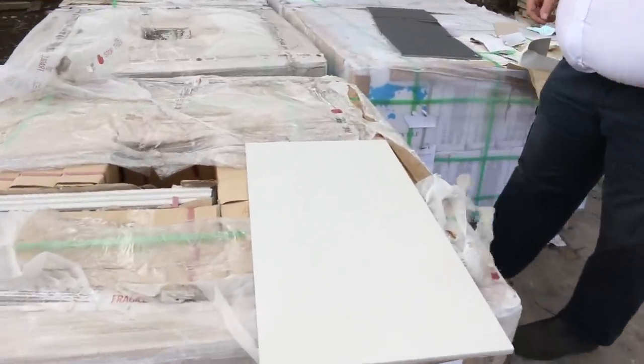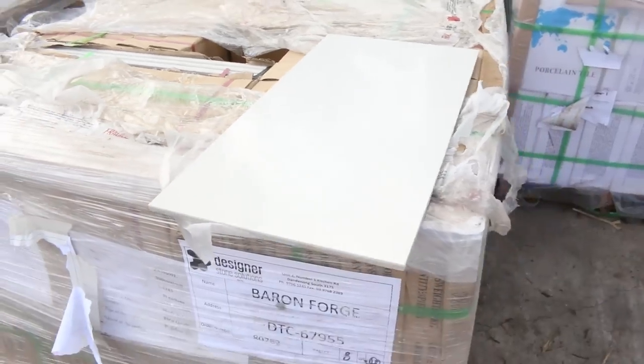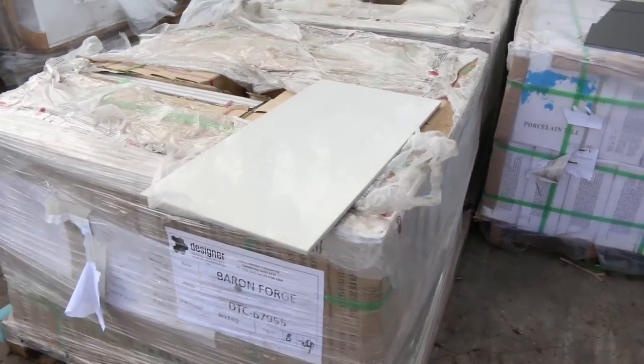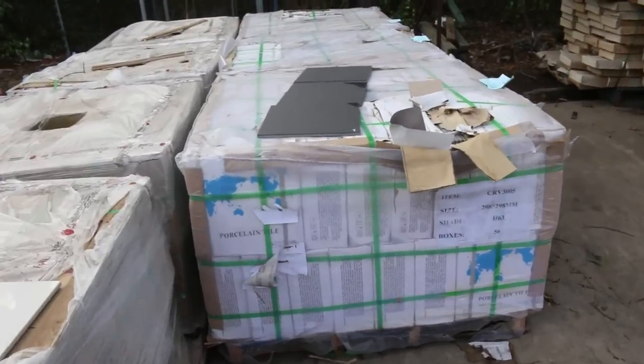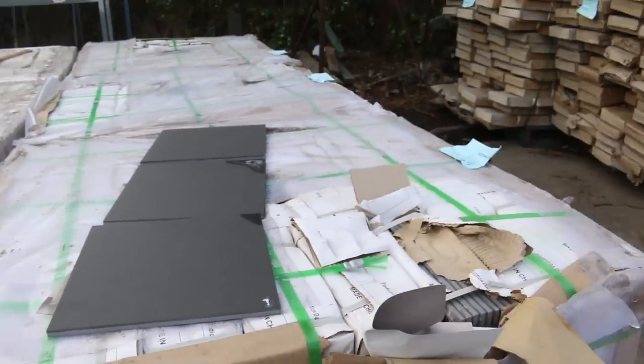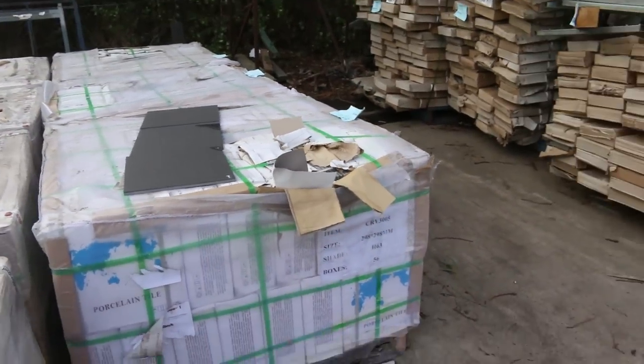Lots and lots of stock in this week. Let's go for a walk and have a look, starting right down the back of the yard. We've got some nice looking tiles here — some nice super white tiles, also some black tiles there as well. They're something a little bit different and they'll be quite popular, I reckon.